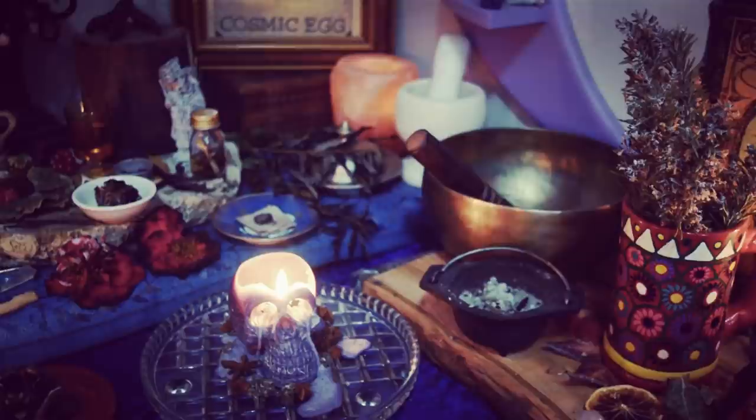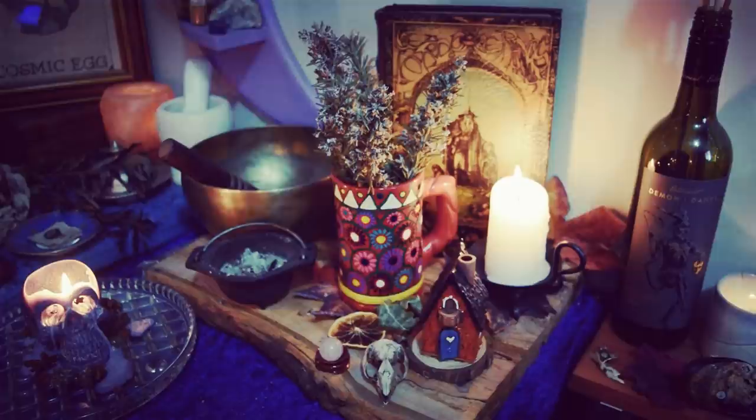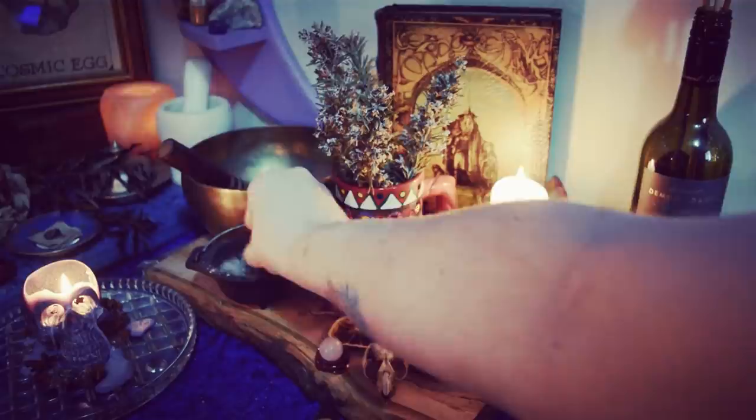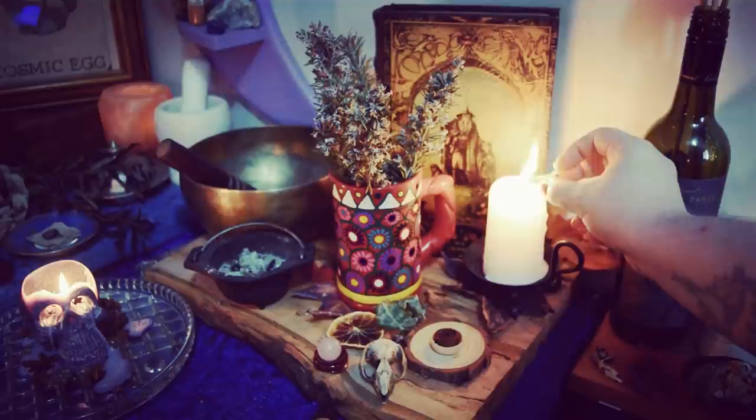Down in front in this little candle I've got a spell work going, and then behind it a couple of other little workings. Over to the side you'll have seen this little house cone burner — I need to clean that out. I've got a little dragon's blood cone in here. This is the cutest little cone burner I've ever seen in my life, and when I saw it I knew I had to get it.